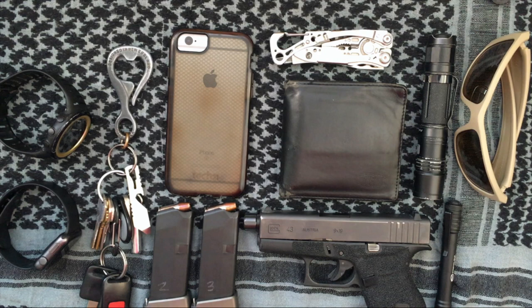Hey everyone, happy new year! As a final video of the year, I wanted to talk about my everyday carry — my EDC — so stick around and let's get to it.